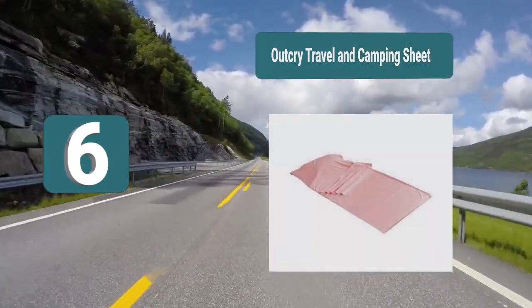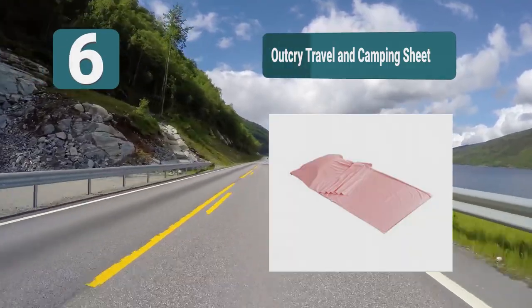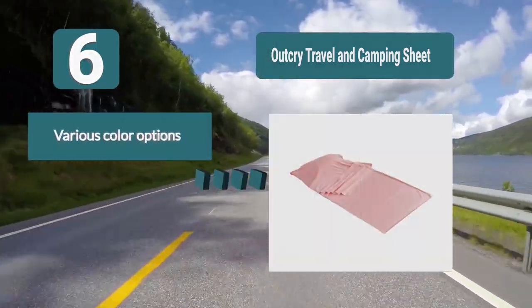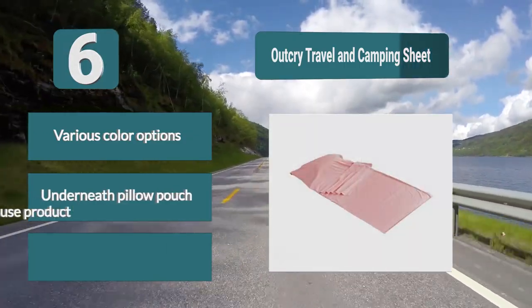Number 6: the Outcry travel and camping sheet, which can easily be used as a sheet for your bed at home, but would also make a comfortable blanket as well as being highly effective as a sleeping bag liner. It comes in small, medium, or large sizes and six different color options, with various color options, a pillow pouch, and is a multi-use product.